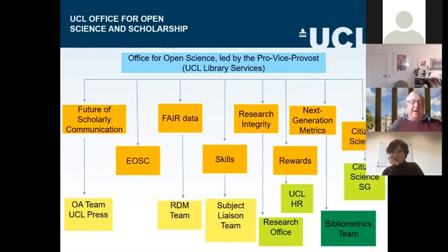Underneath each of those pillars, I've allocated a team which is responsible for taking that work forward across the university. Many of these teams, especially the bigger ones, are in UCL Library Services, which is also responsible for the Office for Open Science. On the left-hand side of the screen, covering the future of scholarly communication and scholarly publishing, there are two teams: the open access team in the library, which looks at funder requirements and compliance with funder mandates for open access payments, and also UCL Press, which is the UK's first fully open access university press. All the boxes in cream or light yellow are based in and run by the library.